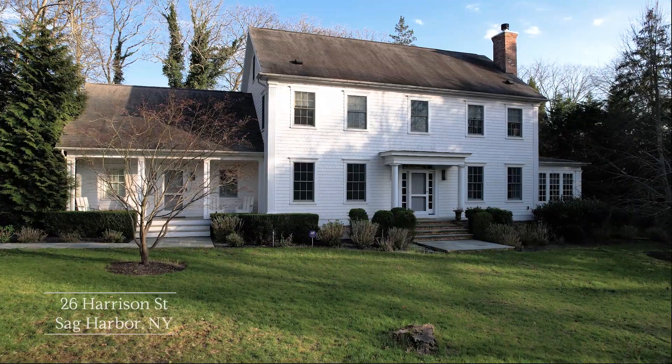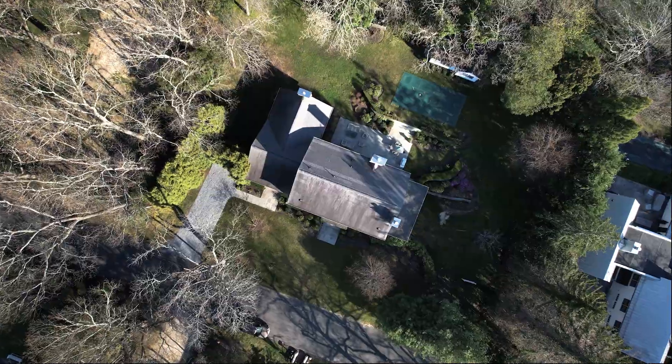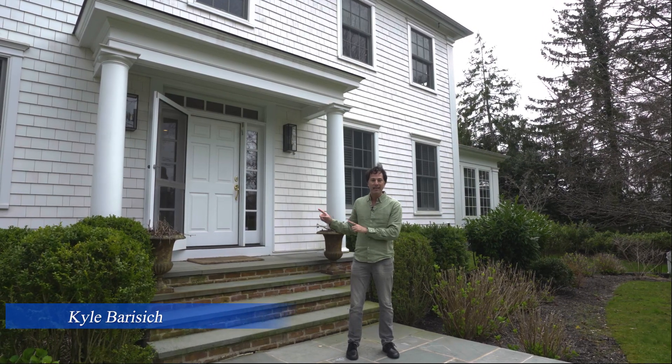This is 26 Harrison Street, the ultimate in spacious, light-filled Sag Harbor Village living. This is 6,000 square feet spread out over three levels. That includes six bedrooms — two of them are primary suites, one on the main level and one upstairs. Let's go inside and take a look.